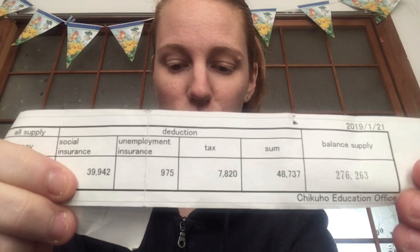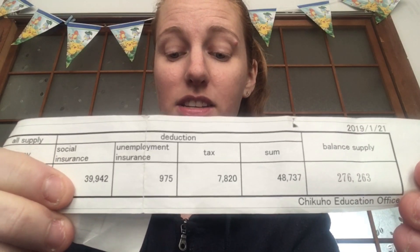The way it works: for example, if you are a third year JET, this is your base pay. I'm now a fourth year JET so I've gotten a pay raise, but this was what I was getting paid before I went on maternity leave — my base pay. After you take out all your deductions, for example your social insurance which is about ¥39,942...